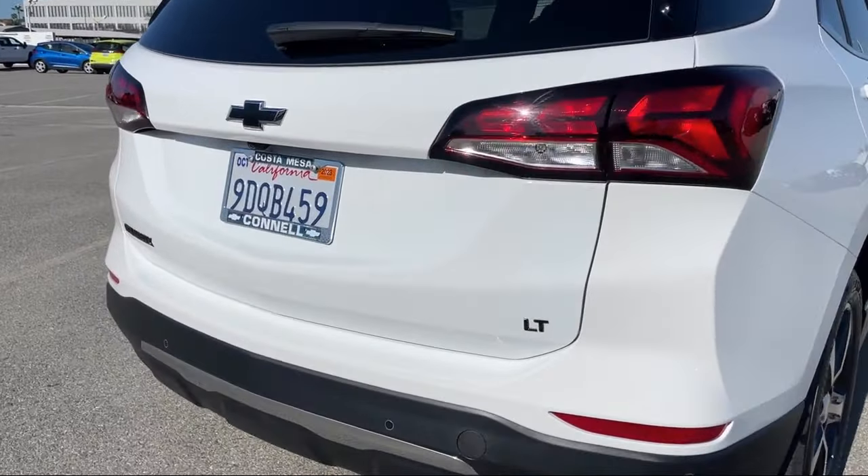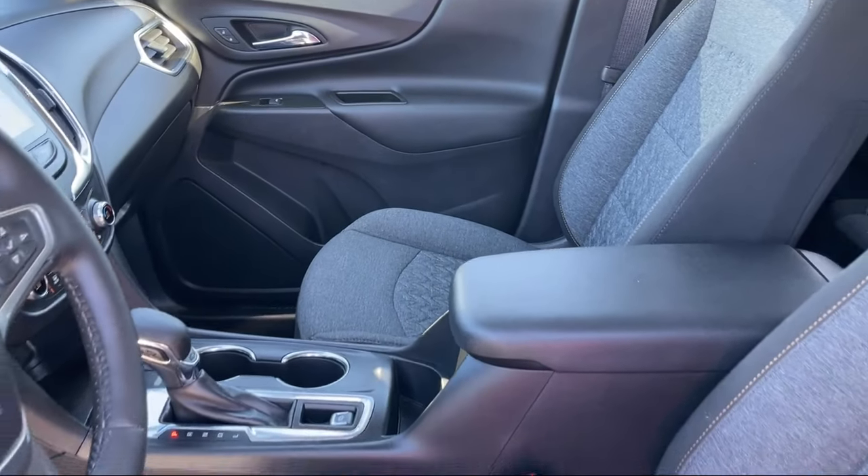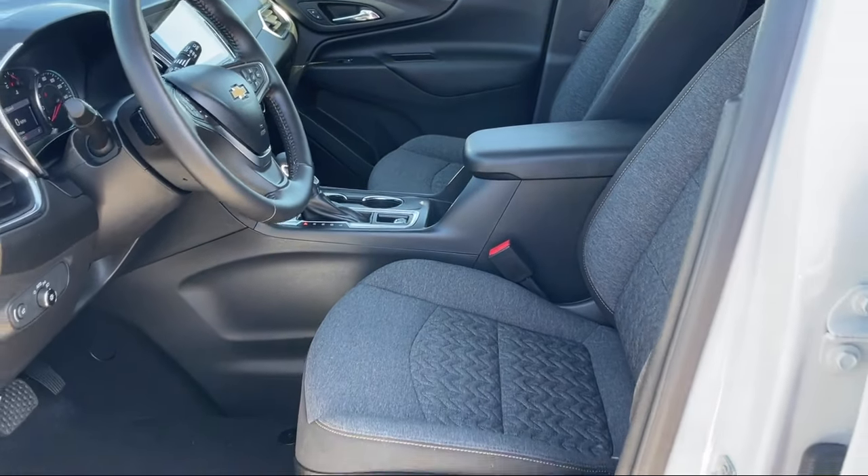It also features Bluetooth smartphone integration, Chevrolet Infotainment 3 Plus system, MP3 player, dual zone automatic climate control, and has less than 10,000 miles on the odometer.